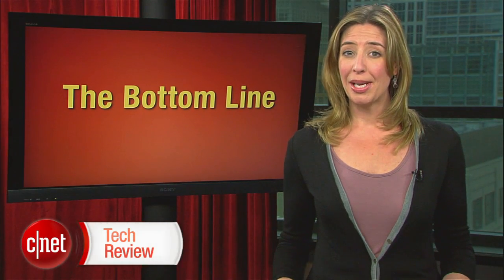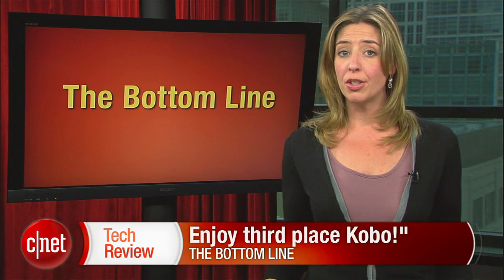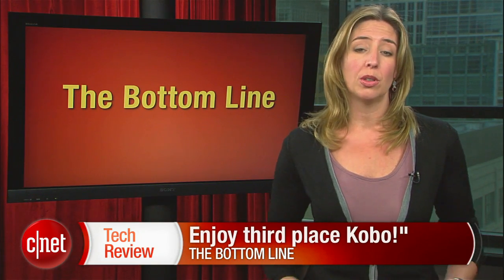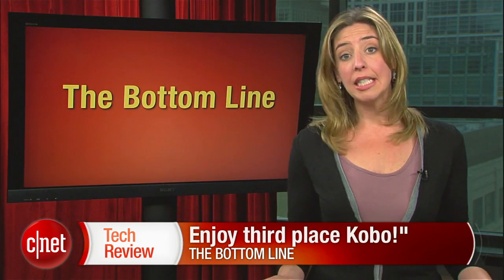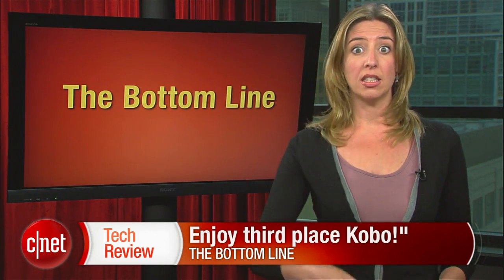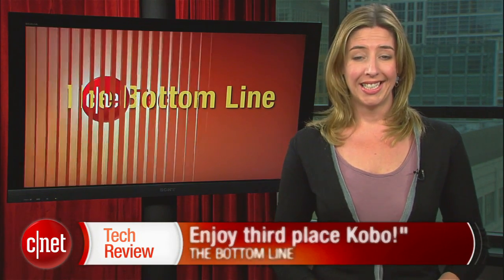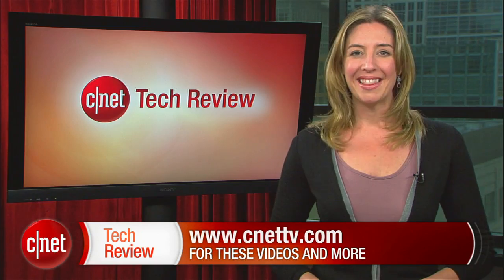The bottom line this week: enjoy third place, Kobo. Since the Kindle Fire and the newest Nook are due on sale in the next week or two, the future of the Kobo Vox looks a little bleak — although there is something kind of tempting about all that openness and the jet fighter glass; that is cool. That's going to do it for this time, but come back next week for an all-new CNET Tech Review. There are tons of great videos available every day at CNETTV.com. See you next time and thanks for watching.